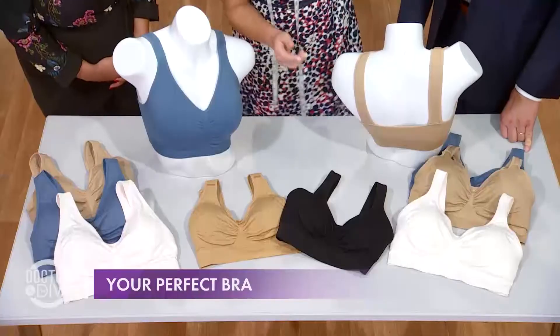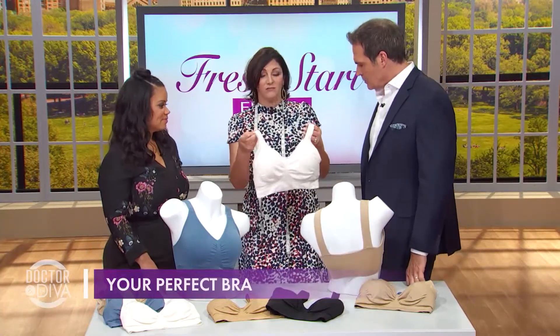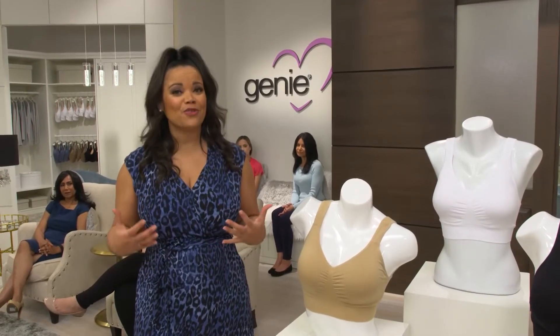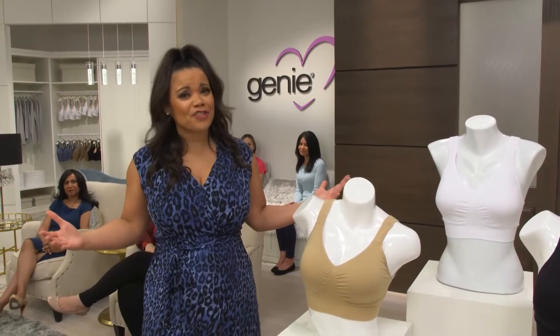She told us about a brand new bra she developed that wasn't even on the market yet — with no underwires, no hooks — that supports, shapes, and lifts as well or better than a traditional underwire bra. That's not a game-changer. That's a life-changer in my world.